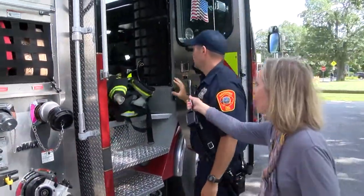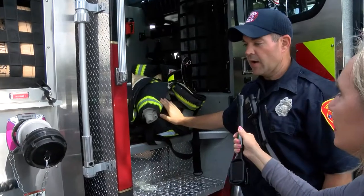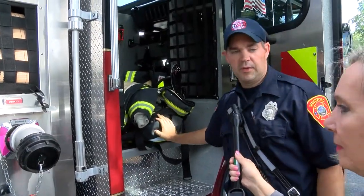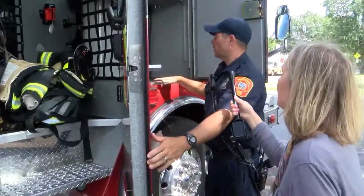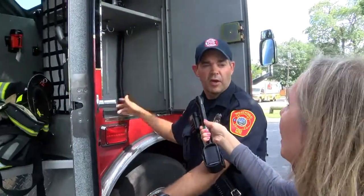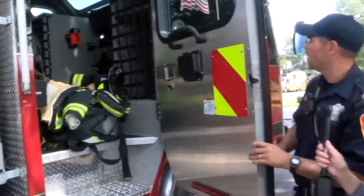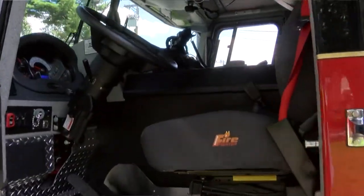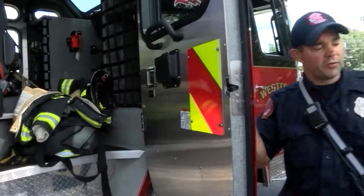Our personal equipment is back here. There's only the two of us on this truck during this shift, unless we have to go to another community — then we end up with four of us. Right now we can put a fire coat, fire helmet, and boots inside here, so it's stocked for two firefighters. You can stock it for four. Are there seats for four? Yes — there are two seats back here and then the driver's seat and the officer's seat up front. Each seat other than the driver's has SCBAs in them for accessibility so we can get them on pretty quick and move to the fire.